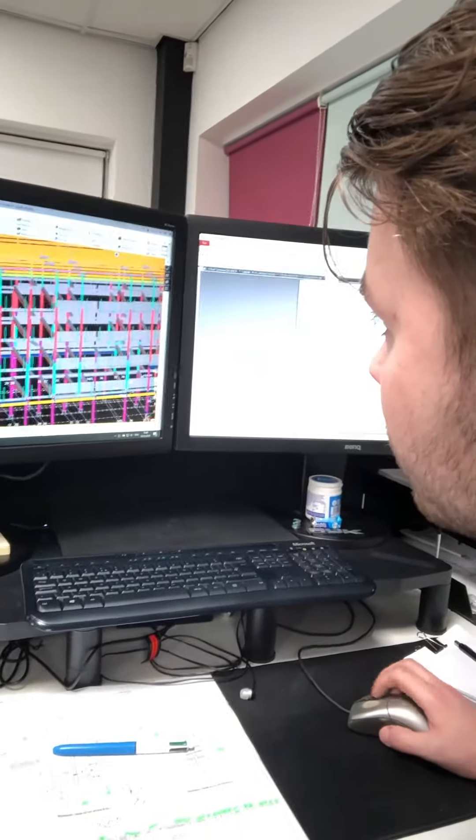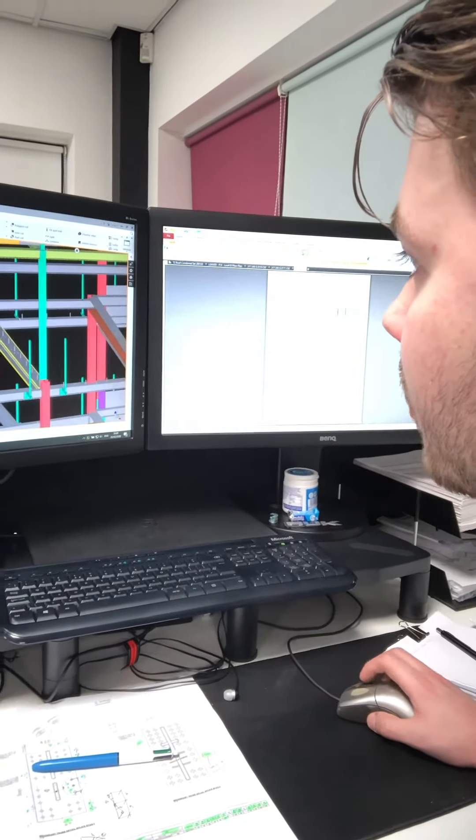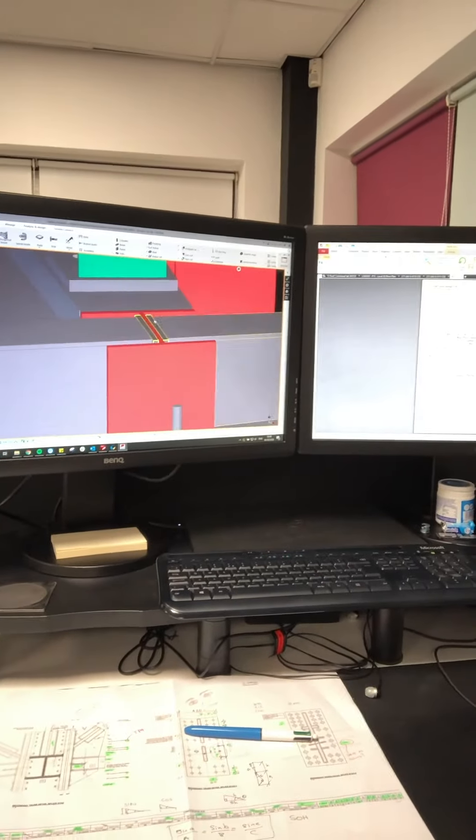So we model all of that. The reason we do it in 3D is so you can see everything in three dimensions — you can move it all around. I can look at it as if it was real. I can move all around the members, see if anything's clashing together, and see if everything fits together.